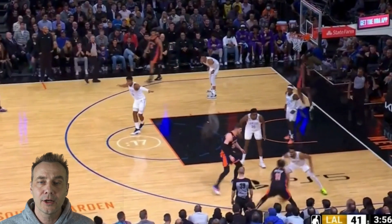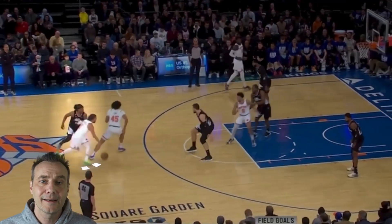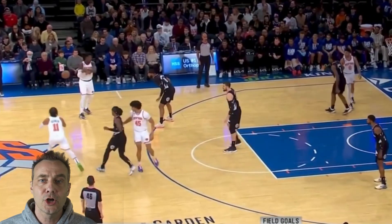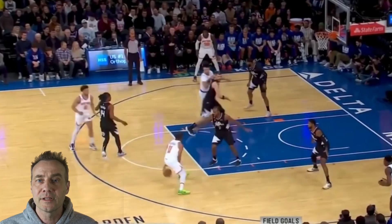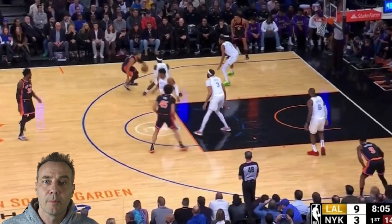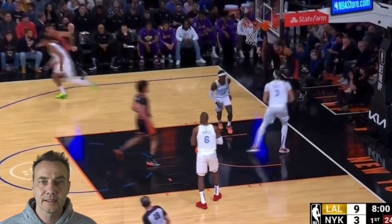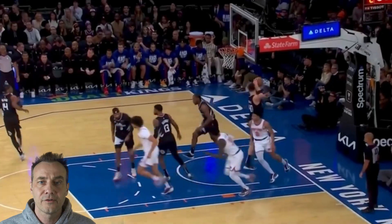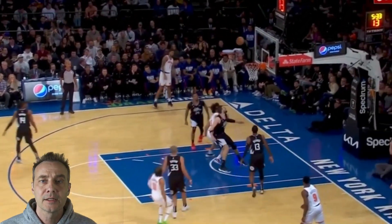Here you can see him come off the screen, read the open space at the elbow, and pull the easy jumper. Here he comes off the high pick — the defender stays back, giving him enough space to shoot the jumper. He doesn't over-penetrate because he knows he's not getting by Kawhi Leonard anyway. Taking what the defense gives him and making the right decision. On this play, high IQ again — he has the smaller guard on him, knows he can take him to the basket, and uses great footwork to get an easy layup. Having a high IQ means understanding space, knowing where the defenders are, and having an incredible skill set to choose from to make the right play.